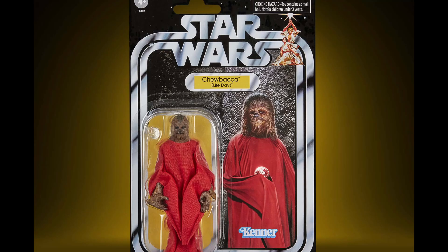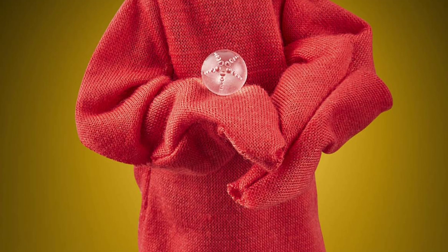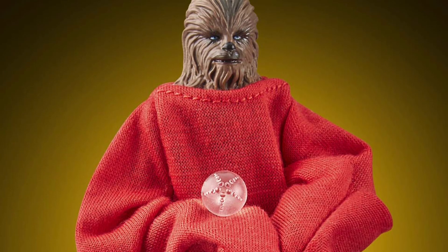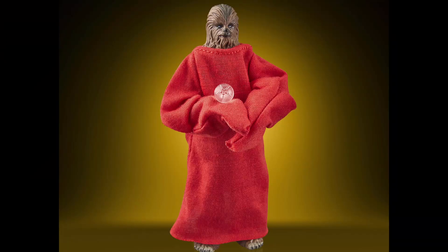They also showed us Life Day Chewbacca, a Shop Disney Parks exclusive. His arm fur looks really weird because they want him in sleeves, and he gets a tiny orb he's probably going to have a lot of trouble holding — they didn't shape the hand for it. Whenever they give you something to hold, it's still the trigger finger hand. They could have at least given it a peg insert. Remember the Red Skull Marvel figure that came with the Tesseract? Same problem — trigger finger. The Cal Kestis figure has the same problem with the hologram.